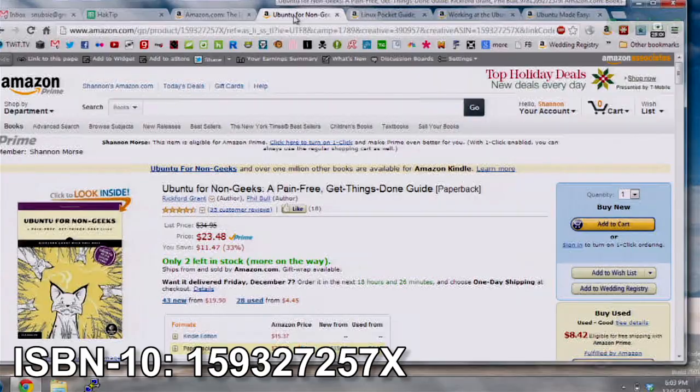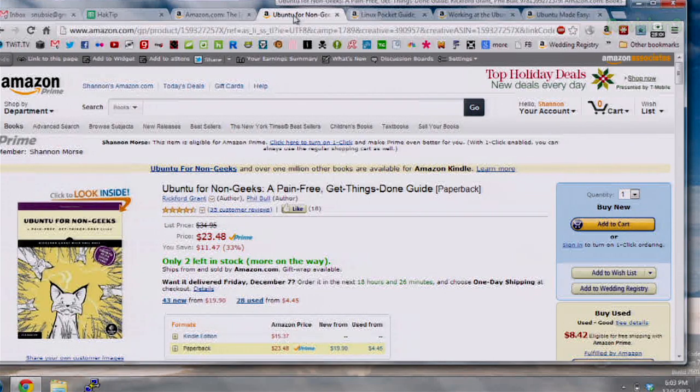The next one is Ubuntu for Non-Geeks. Ubuntu for Non-Geeks makes using not only the terminal but also the GUI really easy. It's a great book if you've only used strictly Windows growing up or if you're converting over from a Mac. Grant teaches how to do simple tasks like keeping Ubuntu updated all the way to, of course, the terminal.